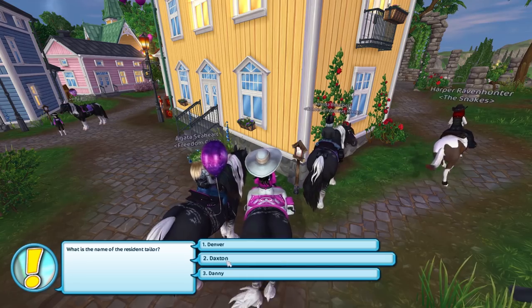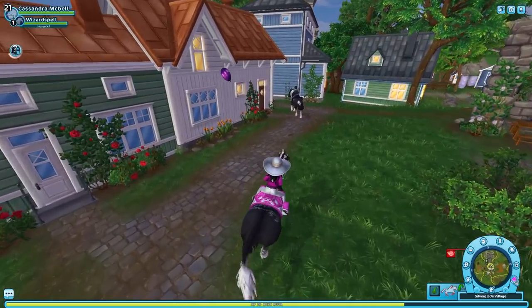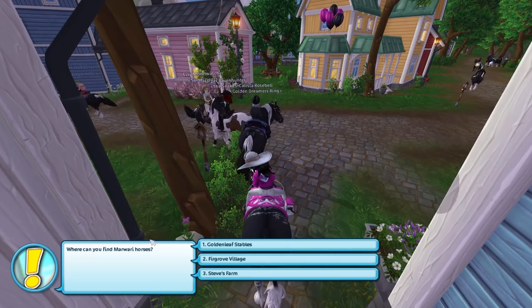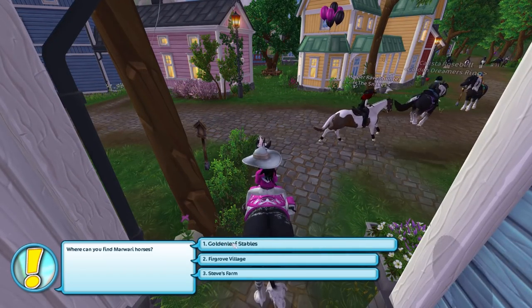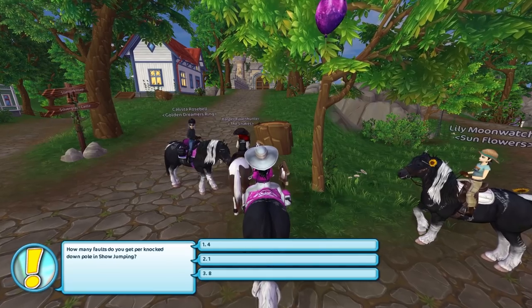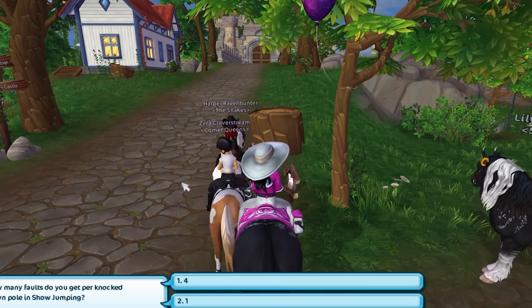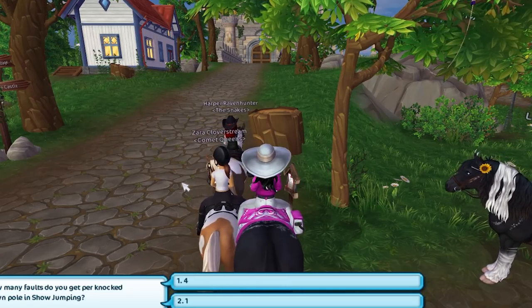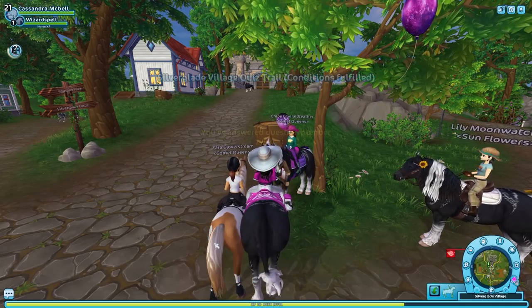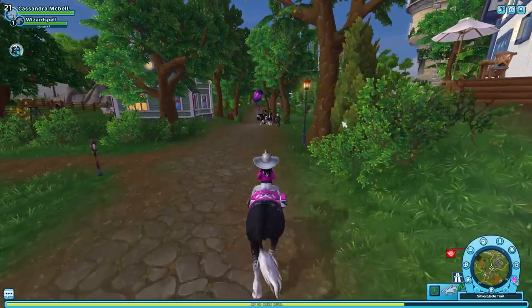'What is the name of the resident tailor?' Denver, Daxton, or Danny — I think it's Daxton. 'Where can you find the Mori horses?' Golden Leaf Stables, Furgrove Village, or Steve's... I'm pretty sure Golden Leaf Stables. And the final question: 'How many faults do you get per down pole in show jumping?' I don't know — I'm gonna guess four, because one seems too little and eight seems too much.